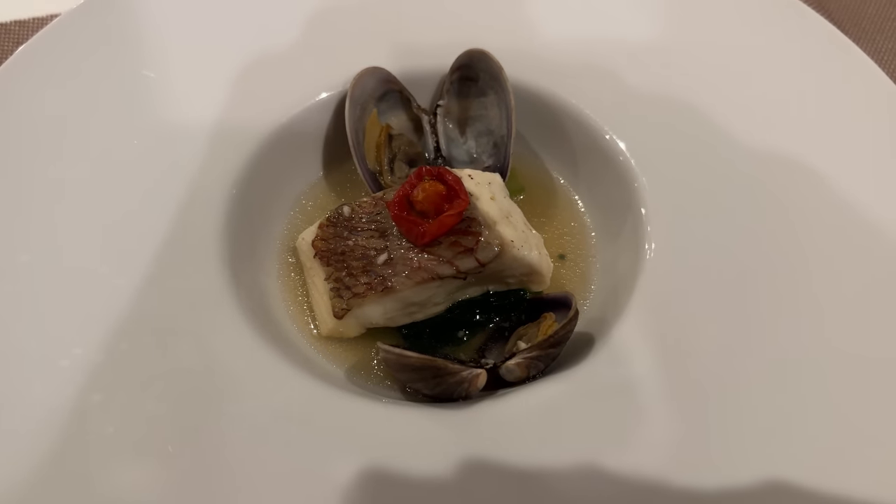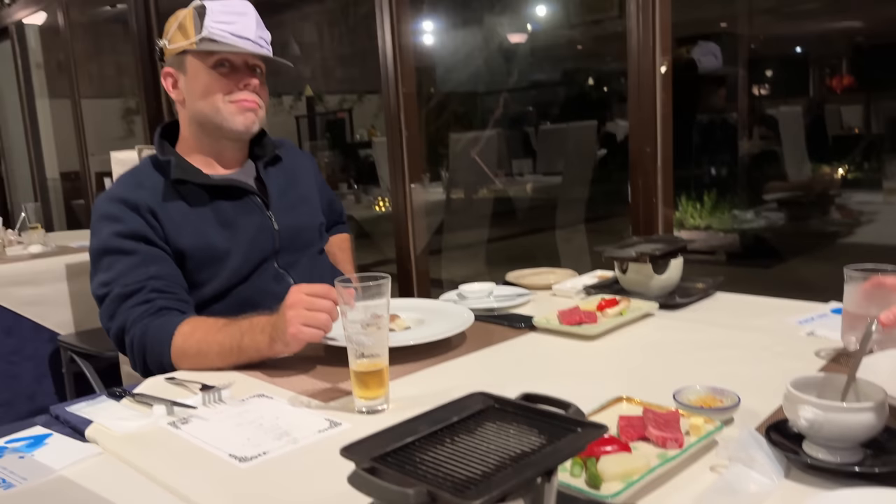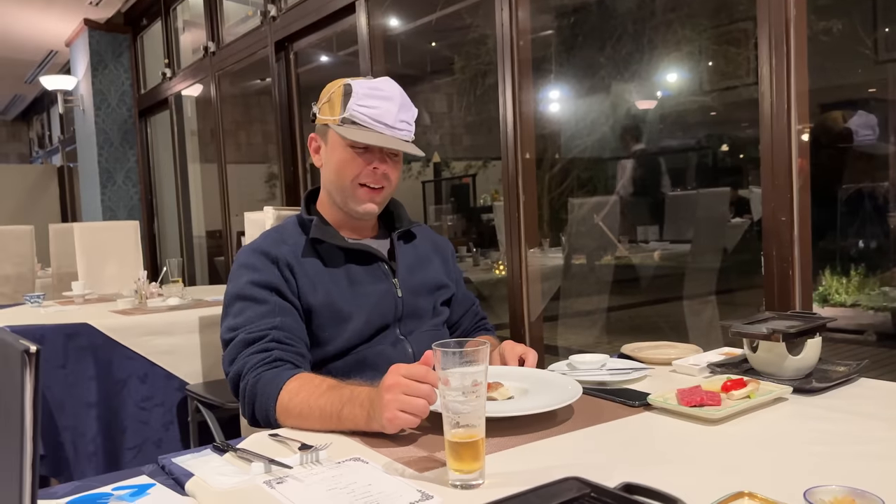I totally missed the last course but they just keep coming and coming and coming. Isaac won't eat any of it — we're in heaven though because it looks amazing. Isaac, have a bite — for the people at home, have a bite.